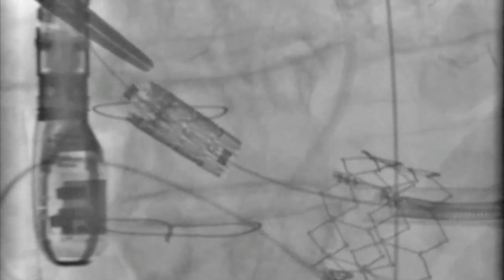The second transapical valve appeared to be in a good position before it was deployed. The patient was now on full ECMO support and the suspected pericardial effusion seen on echo was confirmed upon opening the pericardium. The patient was given cell saver washed red cells, packed cells, and factor replacement.